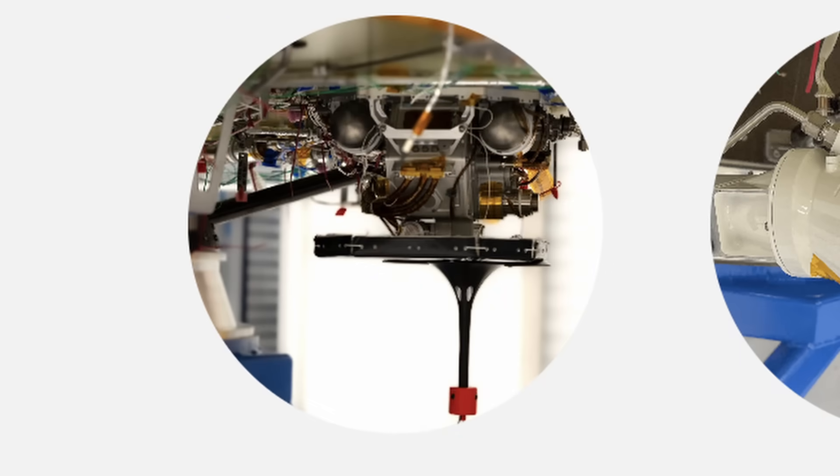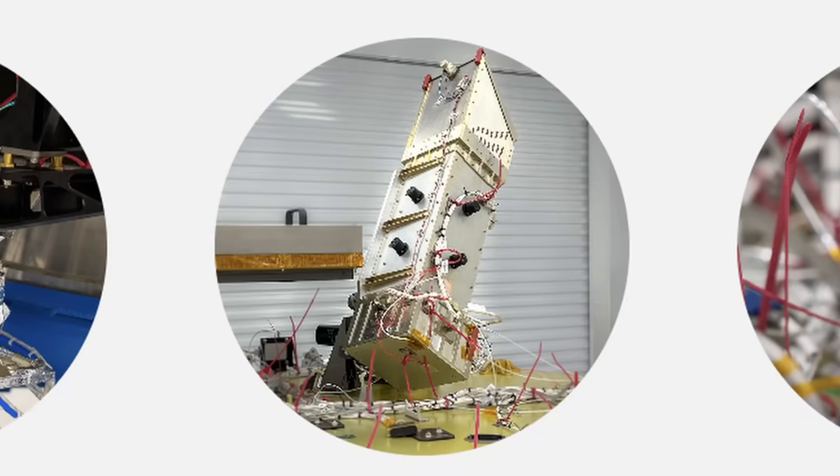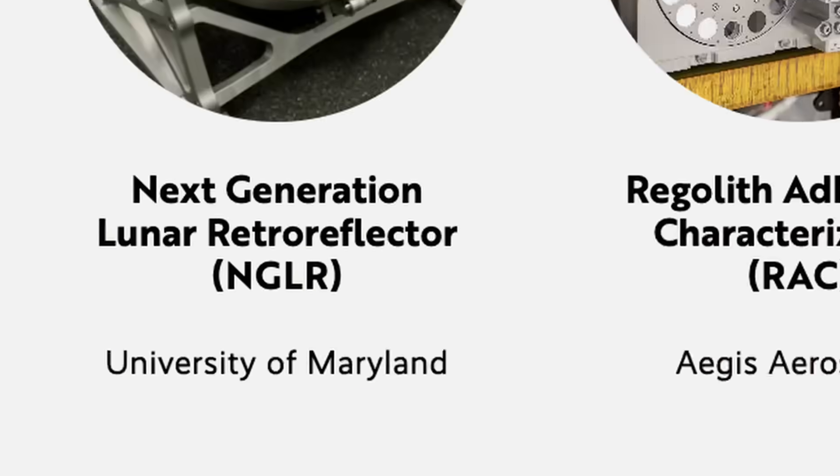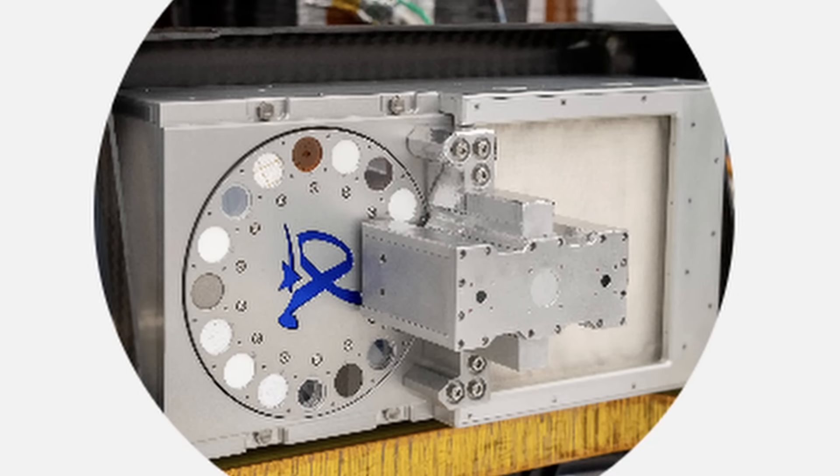These instruments are going to conduct various experiments, including investigating heat flow from the lunar interior using a drill, studying the moon's magnetic and electric fields, analyzing the interaction between Earth's magnetosphere and the solar wind, and examining how lunar dust adheres to different materials — with a sample palette of very different material samples to help us understand what we should and shouldn't be making future lunar equipment with, whether it be spacesuits, lunar rovers, or habitats at a crewed lunar base.